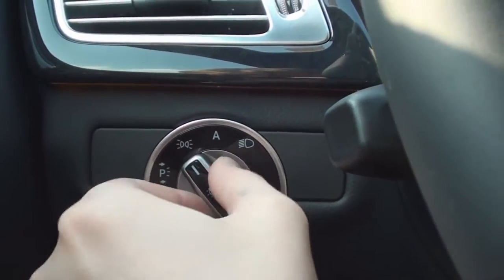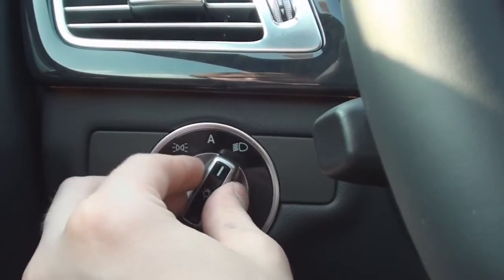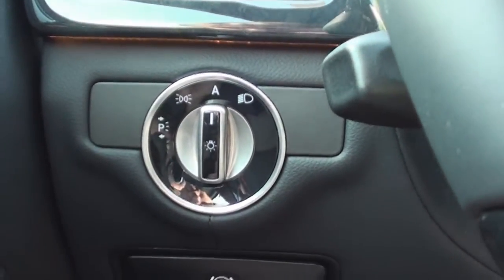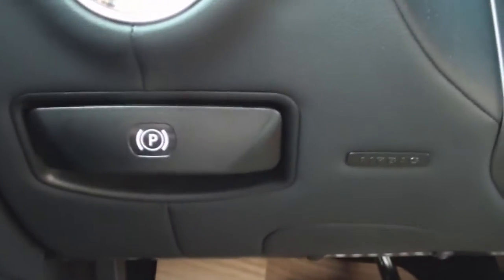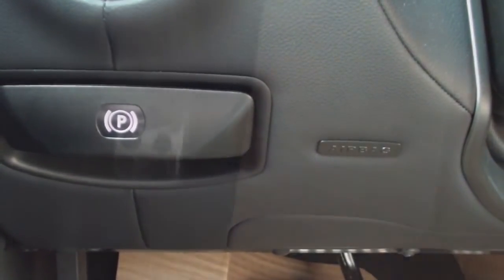Your exterior lighting controls sit on the left side of the dashboard, along with your parking brake release, and an airbag placed for the driver's knees. You also have these brushed aluminum pedals for more of a sport look.